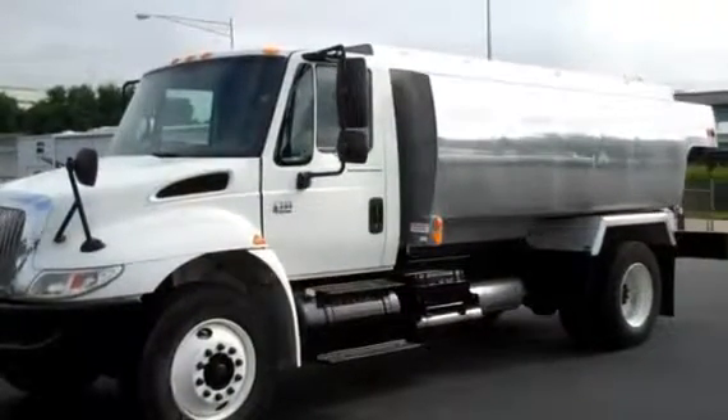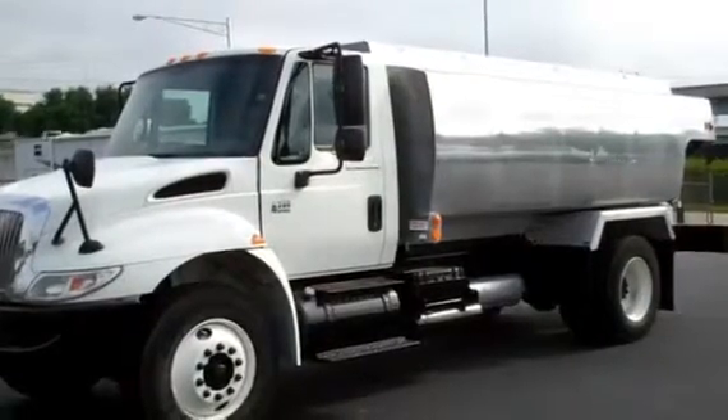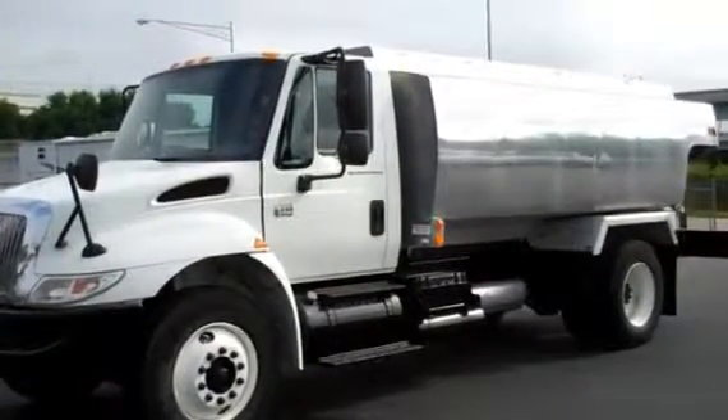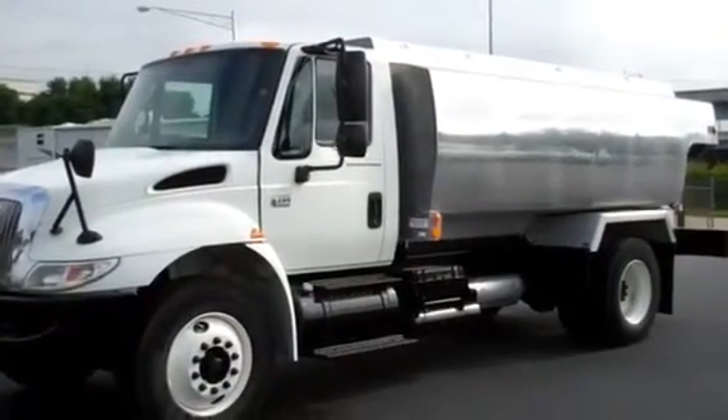2006 International 4300 has a 2700-gallon four-compartment aluminum tank. Stock number 060898.